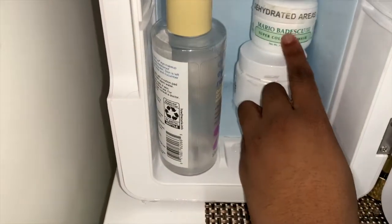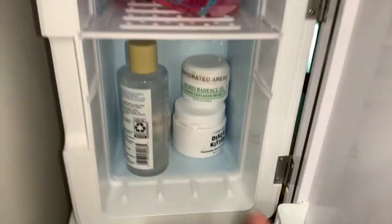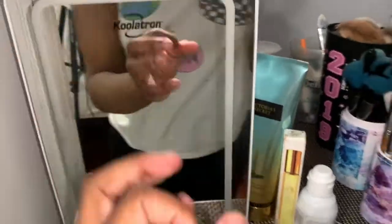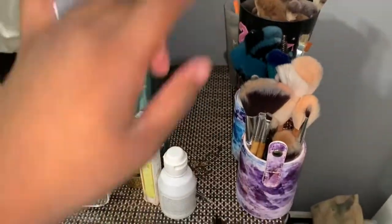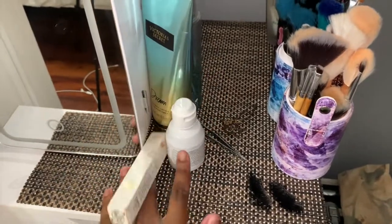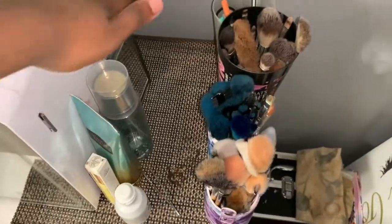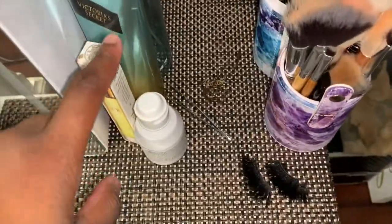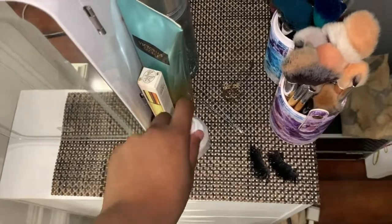These are Mario Badescu face masks — both of them are Mario Badescu. They came with a set I got during Christmas; you get three of them and each one helps with different things. On the top part I also have my perfumes and lotions. This one is a Victoria's Secret perfume, and I have a Soul perfume by the people who make the Bon Bon cream.